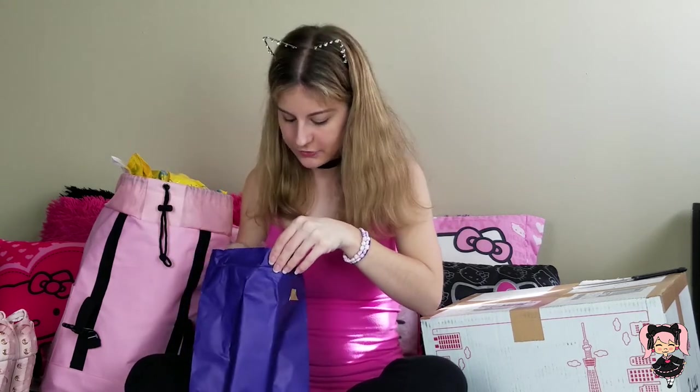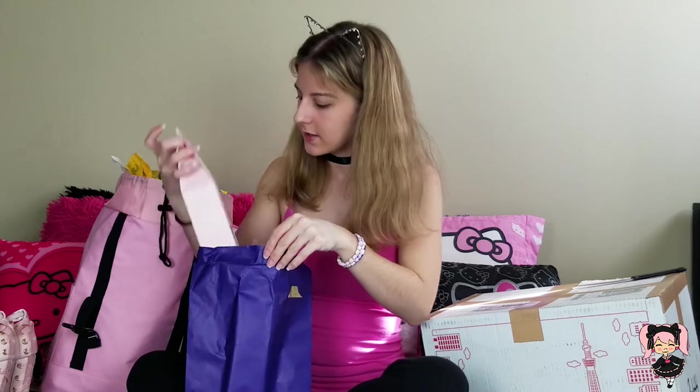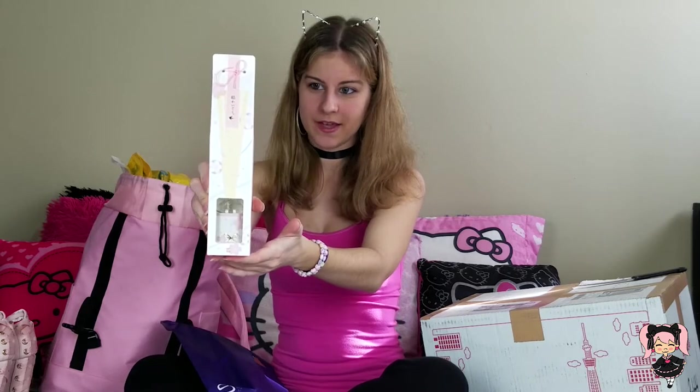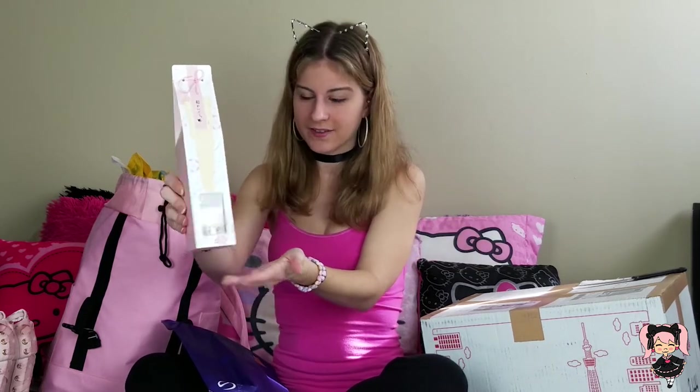First, we have this container I bought in Tokyo Station — it's for my mom. I bought this really cute fragrance oil, I think it's sakura fragrance. It's really cute and adorable, and my mom loves fragrances. Normally I buy her candles and stuff, but this is something different and it's from Japan. So that's for my mom.